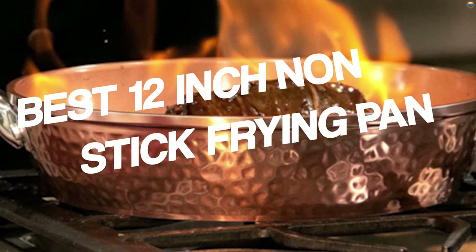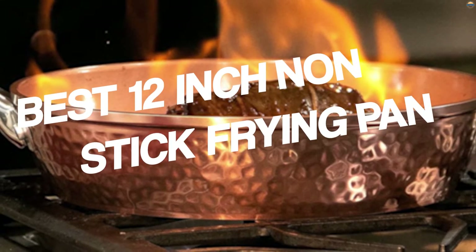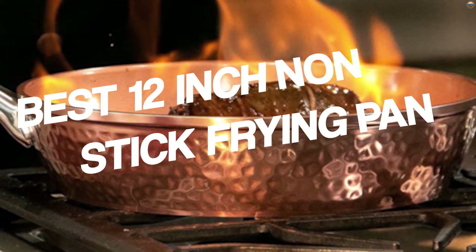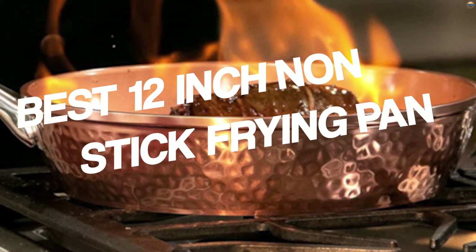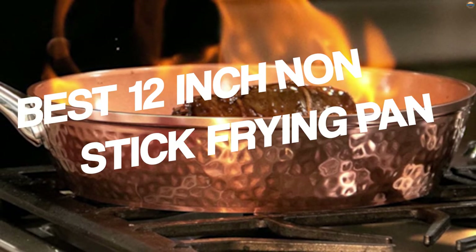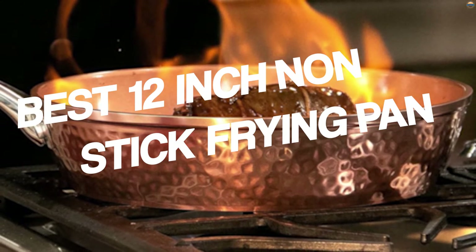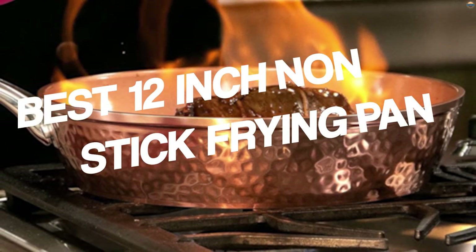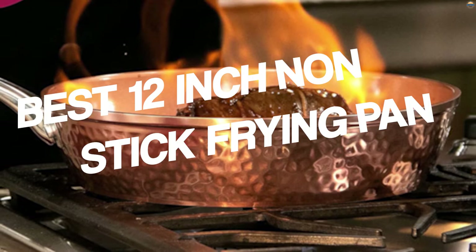There is no greater satisfaction than seeing your burger patties, pancakes, and crepes flip without gluing to the surface. But cooking for the whole family in non-stick requires a pan with enough depth, cooking surface, and diameter. A 12-inch non-stick frying pan is considered a standard for cooking for all family members. We have gathered reliable 12-inch non-stick frying pans that can survive daily cooking and are perfect for your family's size.